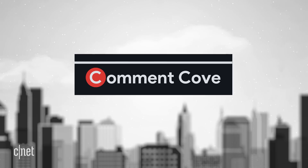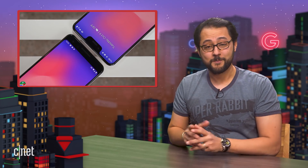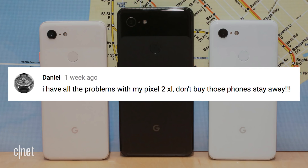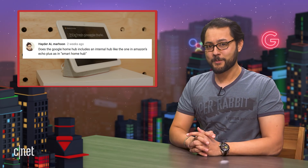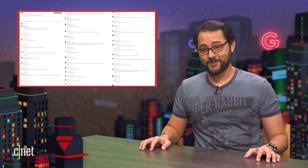On to Comment Cove — the part of the show where we shine a spotlight on the most amazing audience in the world. Last week we mentioned issues plaguing the Pixel: pictures not saving, problems with apps not loading correctly. Daniel says he has all the problems with his Pixel 2 XL and warns people to stay away. Cam Bam says he loves his Pixel 3 and hasn't had any problems. Hayter asks whether the Google Home Hub includes an internal smart home hub like the one in Amazon's Echo Plus. Expert Andrew Gephardt says no — it doesn't have a Zigbee or Z-Wave radio, unlike the Amazon Echo Plus. The Google Home Hub is more of a control center, though it does have Bluetooth and can set up certain GE Smart Bulbs. Thanks to everyone for writing in — over 250 comments, and I still read every single one of them.